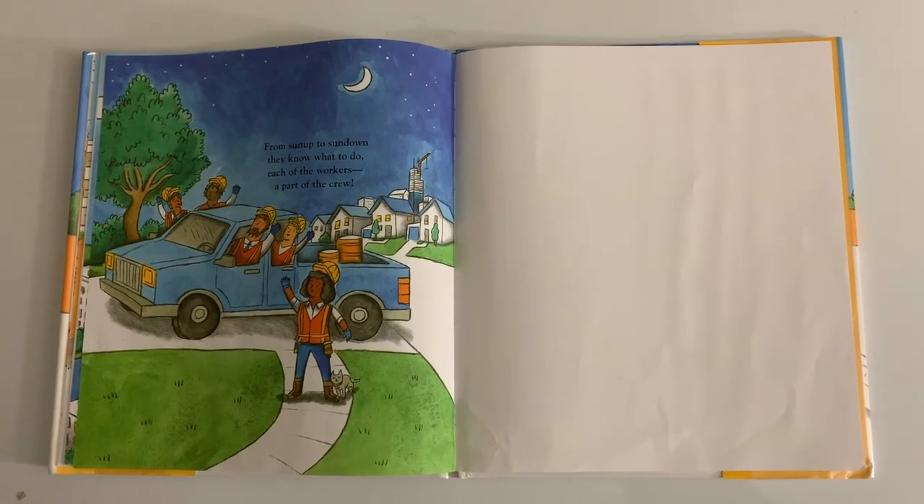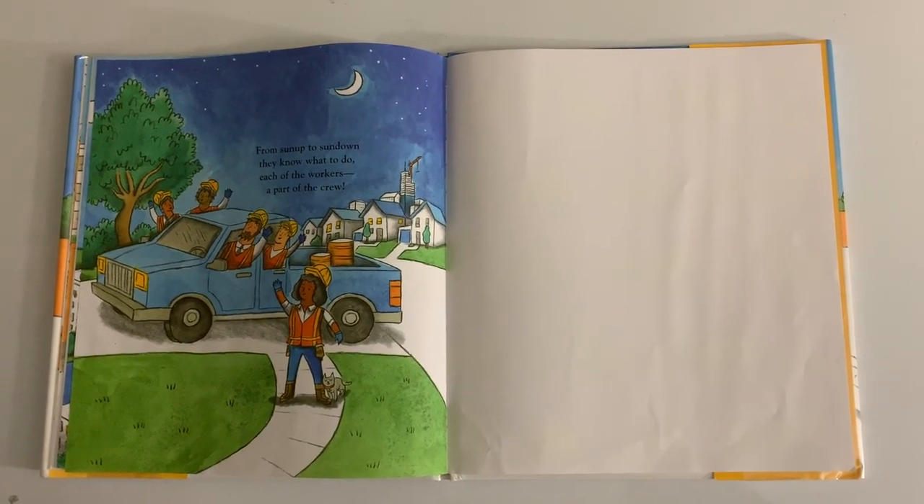From sun up to sundown, they know what to do. Each of the workers are part of the crew.